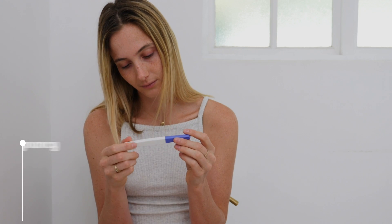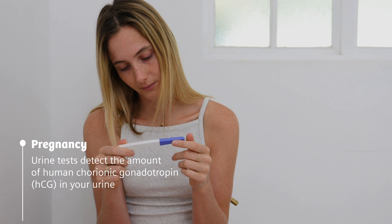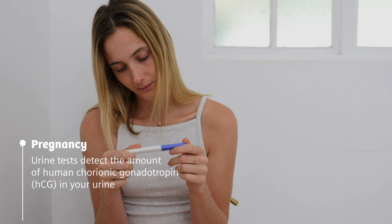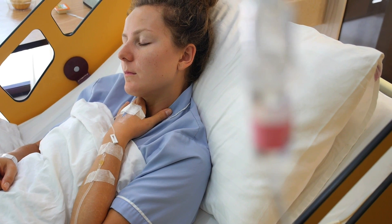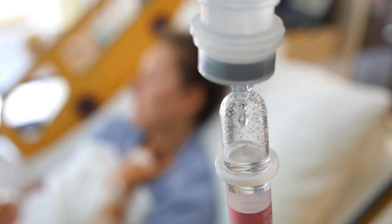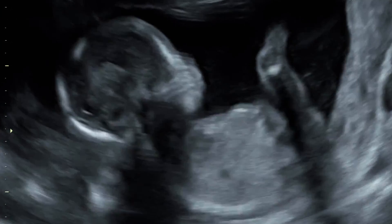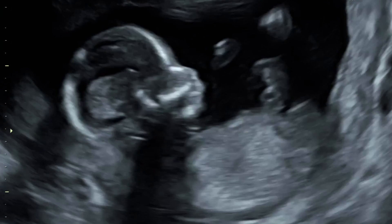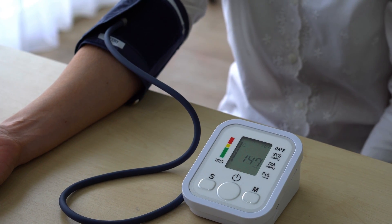Many women may be familiar with peeing on a stick to determine if they may be pregnant. Determining if someone is pregnant is one of the primary uses of urine tests. In emergency rooms, it is a requirement to determine someone's pregnancy status before testing or treatment. Urine is also used as a monitoring tool throughout a pregnancy to check for preeclampsia, which, if not treated, can cause severe health problems for the mom and baby.